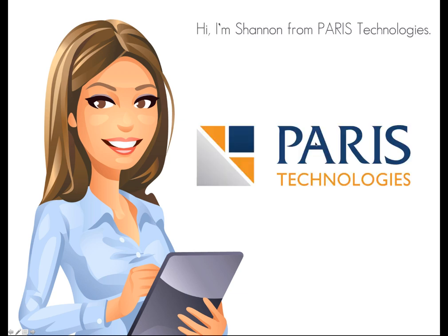Hi, I'm Shannon from Paris Technologies. At Paris Technologies, we make business decisions easy.